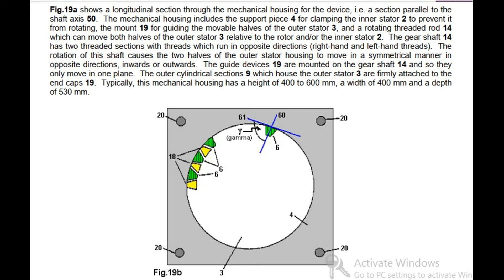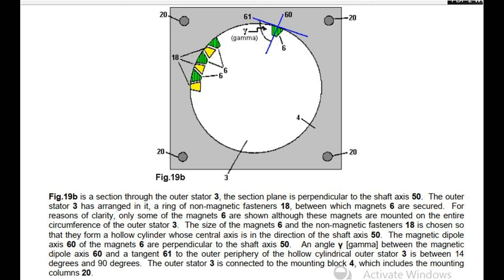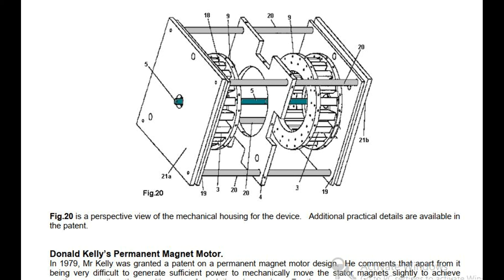Fig 19b is a section through the outer stator 3, with the section plane perpendicular to the shaft axis 50. The outer stator 3 has arranged in it a ring of non-magnetic fasteners 18, between which magnets 6 are secured. The magnets 6 are mounted on the entire circumference of the outer stator 3. The size of the magnet 6 and the non-magnetic fasteners 18 is chosen so that they form a hollow cylinder whose central axis is in the direction of the shaft axis 50. The magnetic dipole axis 60 of the magnet 6 is perpendicular to the shaft axis 50. An angle gamma between the magnetic dipole axis 60 and a tangent 61 to the outer periphery of the hollow cylindrical outer stator 3 is between 14 degrees and 90 degrees. The outer stator 3 is connected to the mounting block 4, which includes the mounting columns 20. Fig 20 is a perspective view of the mechanical housing for the device. Additional practical details are available in the patent.